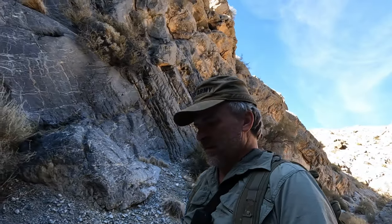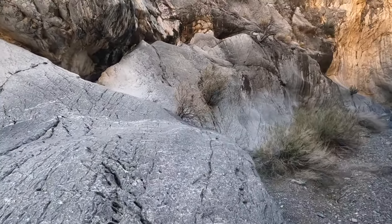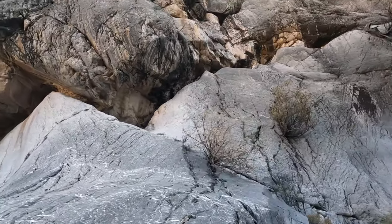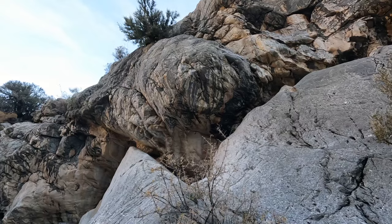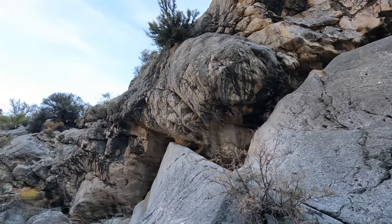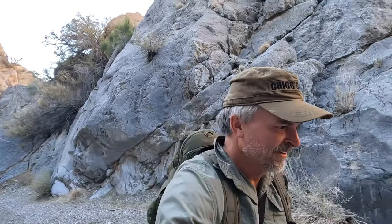I feel pretty good about us making decent time. Is that one right there? Yeah, it is. Maybe. See that red right there? I think it might be a cave painting. Yeah, there's another one. That's the imprint. It's neat. Oh, all right. We found them. Now that I know what I'm looking for, we found them. Let's go over here real quick.